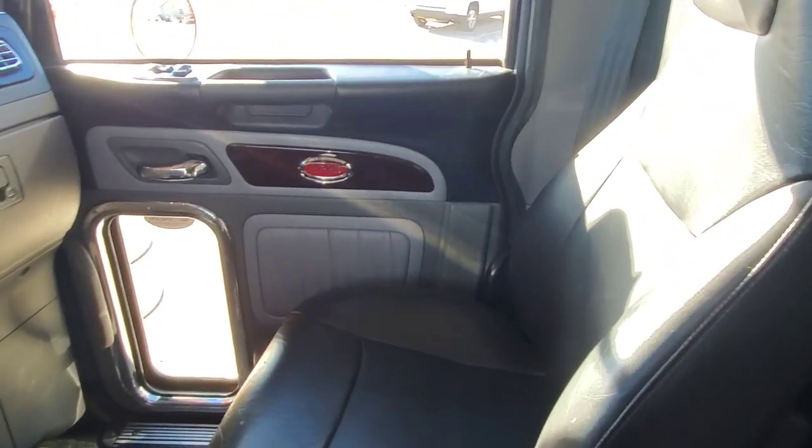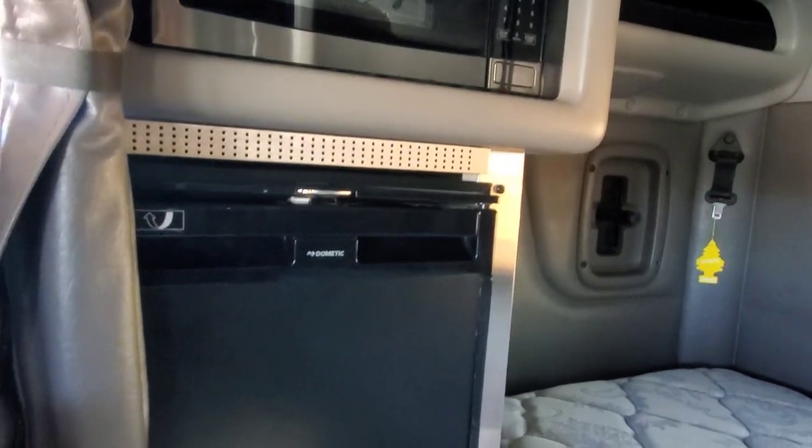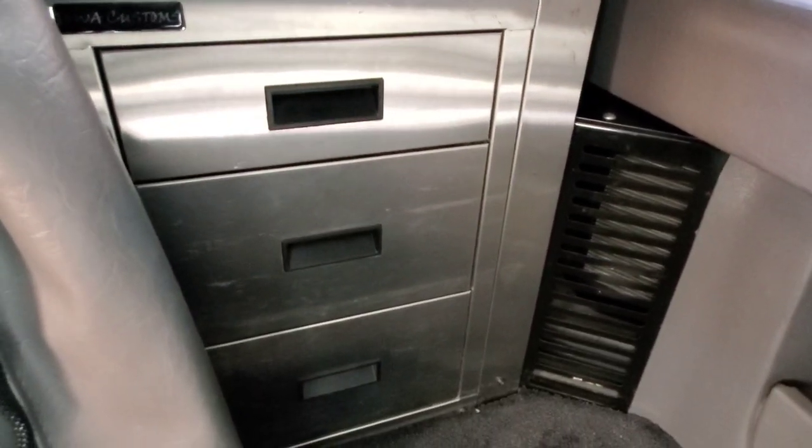It has an Atlas Elite 3 driver's seat in great condition, a cup holder, and they left you a microwave and the Iowa Customs fridge kit with all the stainless drawers — pretty sweet. The carpet in the back is beautiful. There's the inverter, and it does have an S-bar bunk heater.